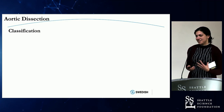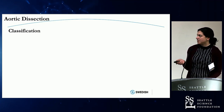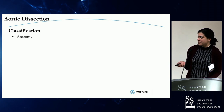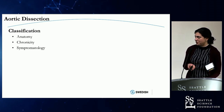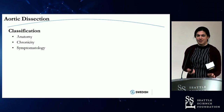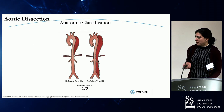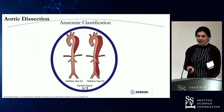So aortic dissection. I'm going to be focusing primarily on type B dissections, but there are a lot of ways that we classify them. A lot of this has been reviewed already, so this will be a summary. We think about anatomy, chronicity, and symptomatology. I'm going to be focusing on type B dissection, which is about a third of dissections. Type A's are actually the majority.